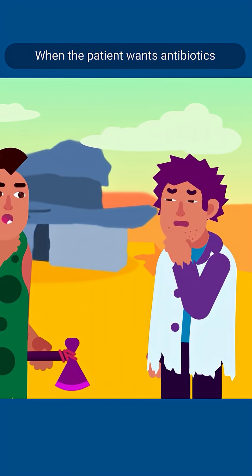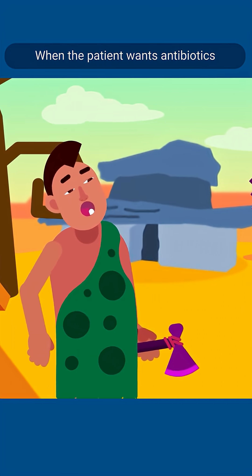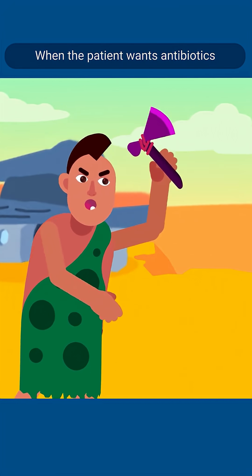Some patients insist they should receive antibiotics even after a single sneeze. How do we deal with this?